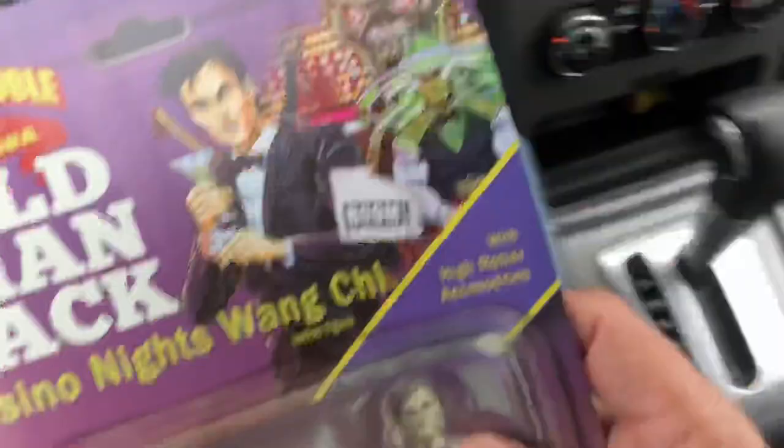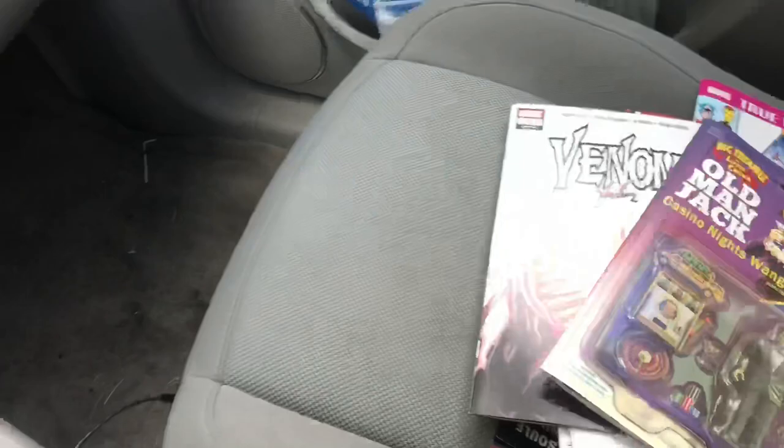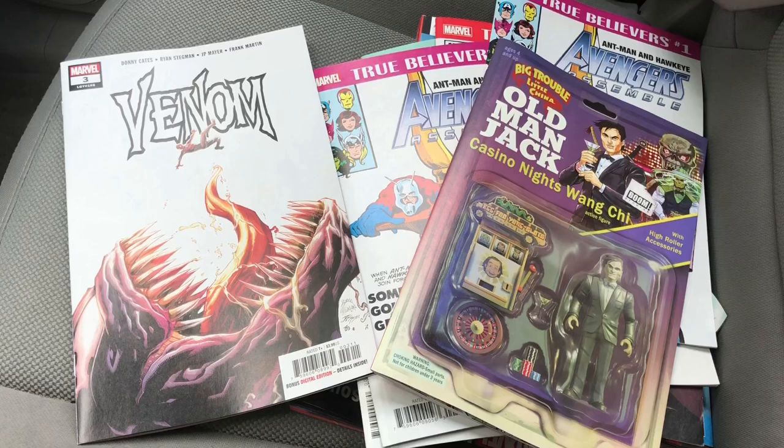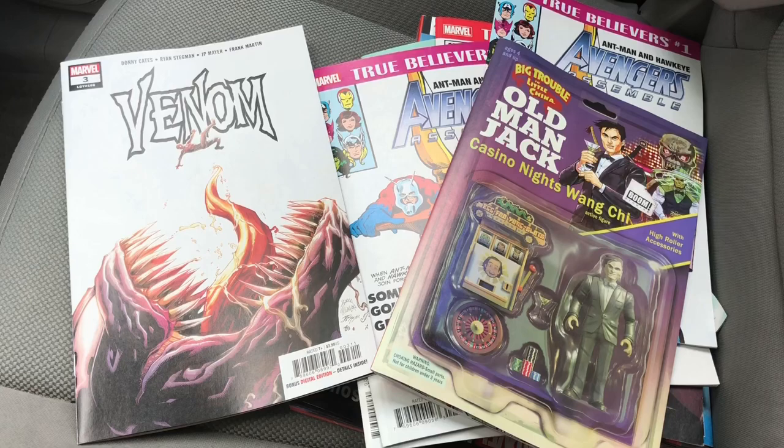So that's it, everybody — those are the books we picked up this week. If you enjoy watching these videos and seeing what these boys are reading, make sure you hit like, hit subscribe, hit notify with the little bell icon. Leave a comment if you read any of these books or if there's any books you think we should pick up, and we will do our best to try them out. I'll see you guys next time. Bye.